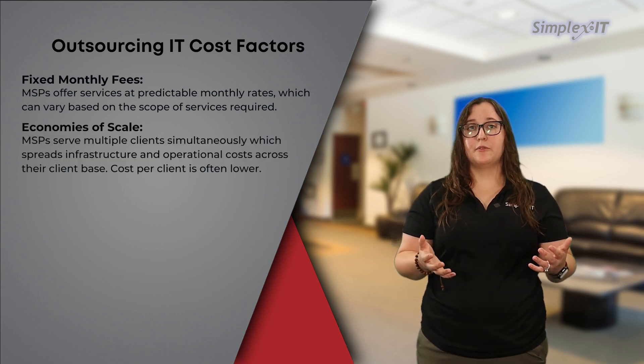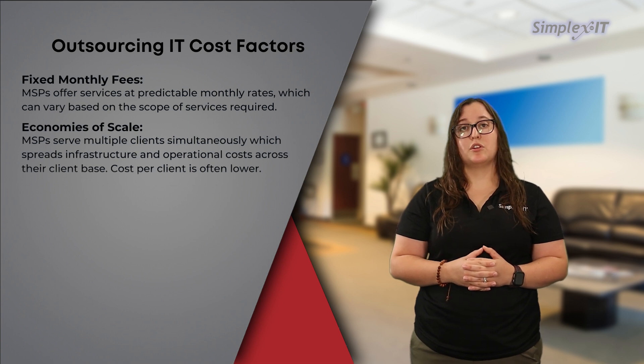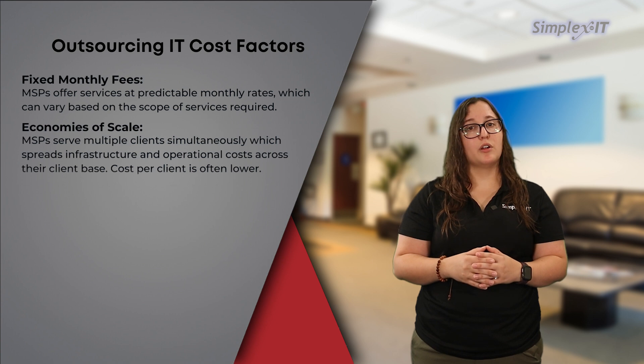Economies of scale: MSPs serve multiple clients simultaneously, leveraging economies of scale to spread infrastructure and operational costs across their client base. As a result, the cost per client is often lower compared to maintaining an equivalent in-house IT infrastructure, particularly for small to medium-sized businesses.